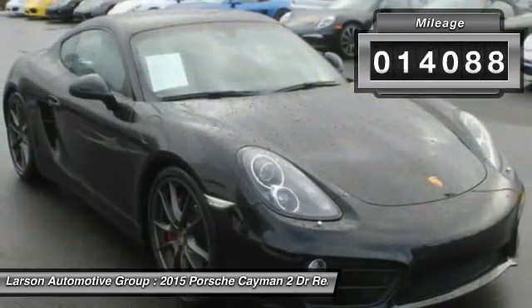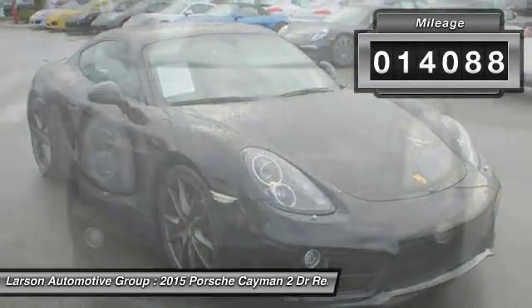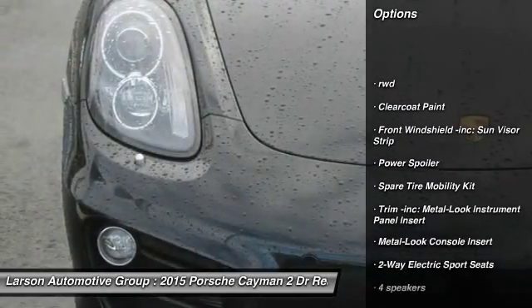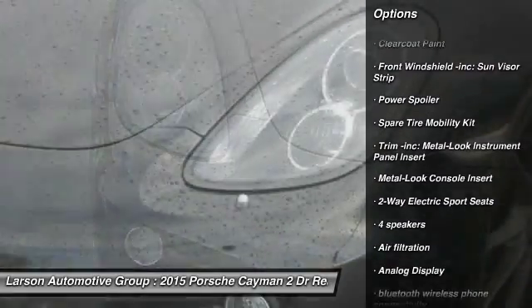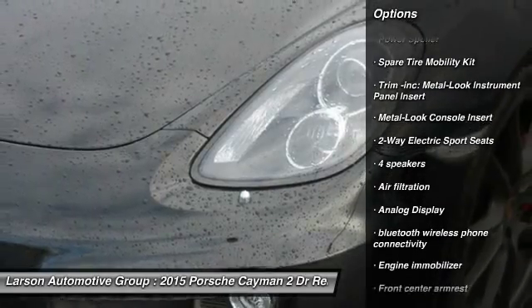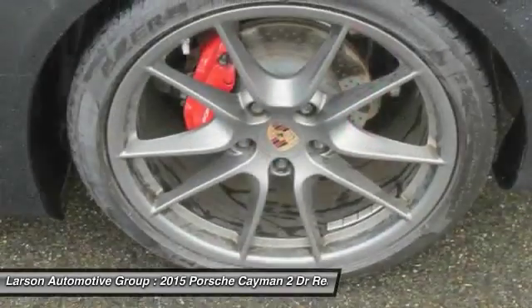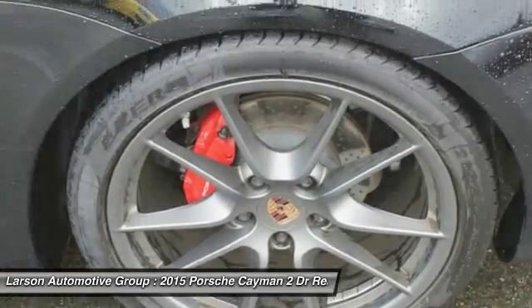This vehicle has less than 15,000 miles. Here are some of this vehicle's great options: keyless entry, leather-wrapped steering wheel, Bluetooth, cruise control, power door locks, trip computer, brake assist, outside temperature gauge, tachometer, and day-night rearview mirror.